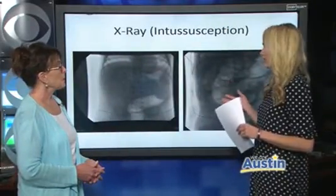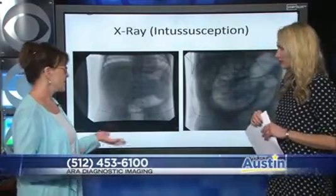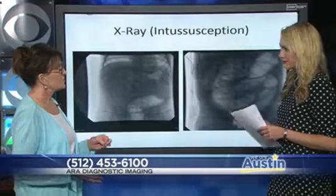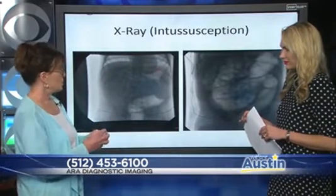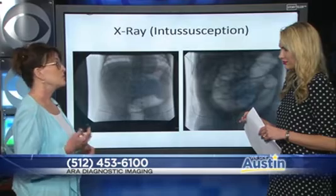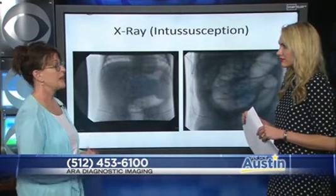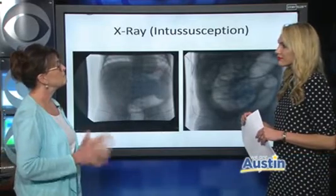This would be an example of an x-ray. In this case the radiologist is able to diagnose the problem and also treat the problem, which doesn't always happen that often. The child has a condition called intussusception — it's where bowel telescopes on itself — and we're able to use air to put it back in the right position so the child doesn't have to go to surgery. This is something we do probably two to three, four times a month for children in Austin.